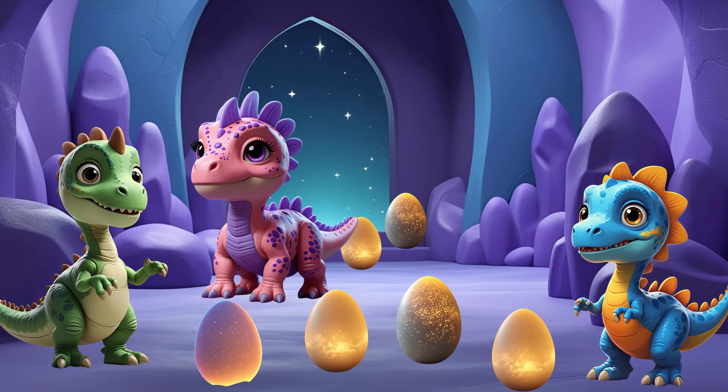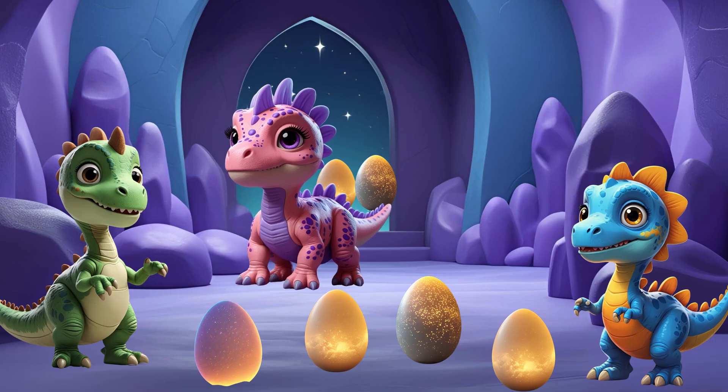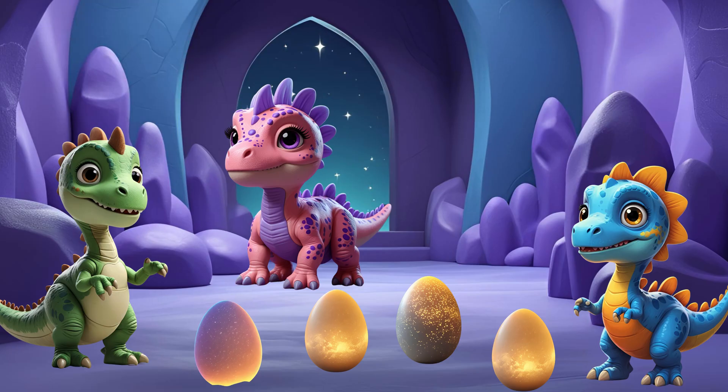Wow, the friends found six eggs in the magical egg cave. But oh no, Dippy accidentally rolls two eggs out of the cave. Oops, sorry friends. Don't worry Dippy, let's figure out how many eggs are left.